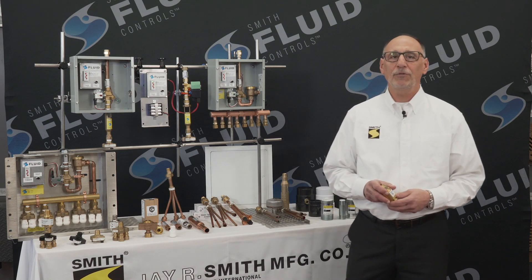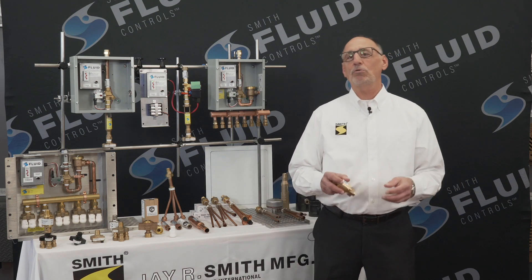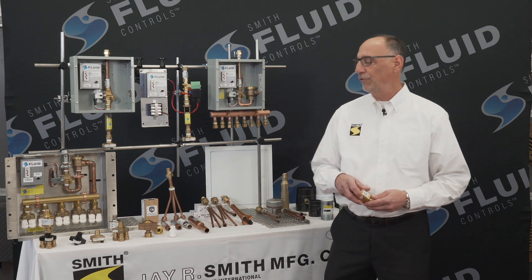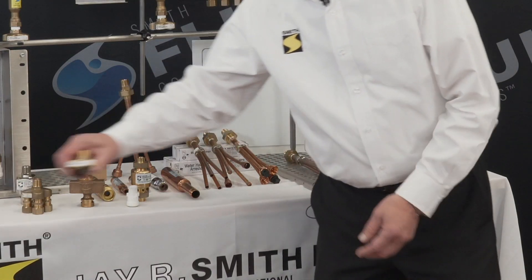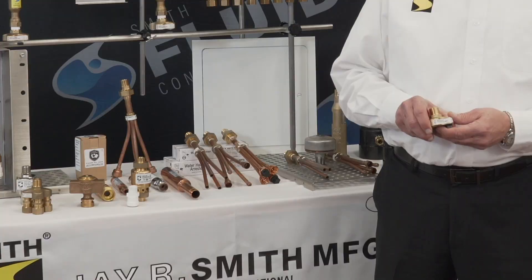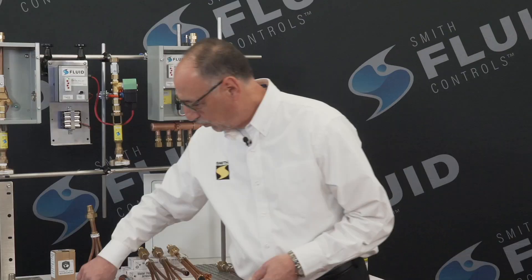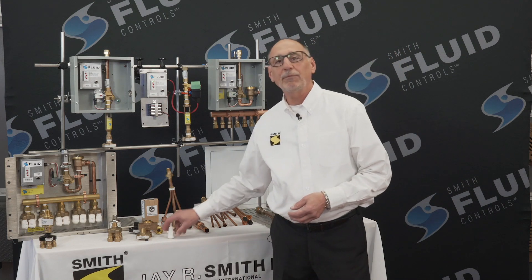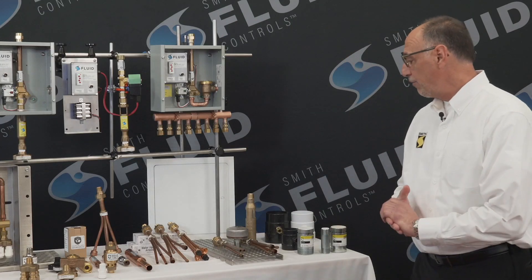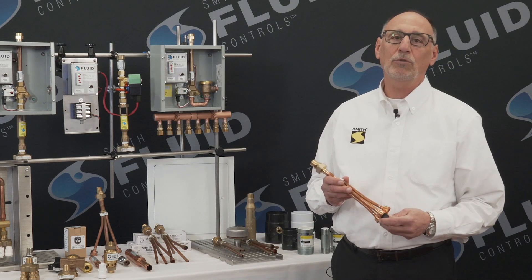Smith recognized the requirements of today's plumbing contractor and knew that to offer a new trap primer, we also had to offer the most extensive line of distribution units. Our lineup includes a lead-free cloverleaf and an ABS plastic cloverleaf. The cloverleaf connection has options from a compression fitting to a labor-saving quick connect. If the contractor's preference is a branch style, we offer many options in branch style distribution units as well.